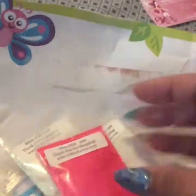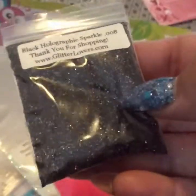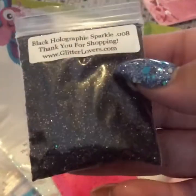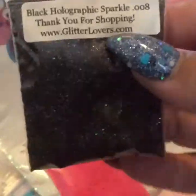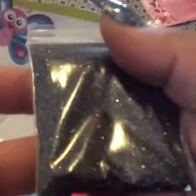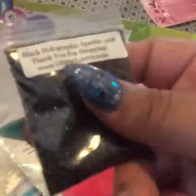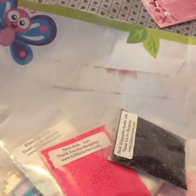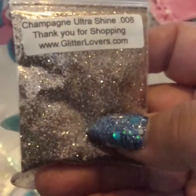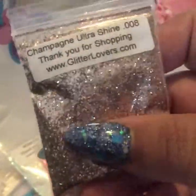I got the neon pink .040. And this is another new one that I had seen, which is a black holographic sparkle — this is the fine glitter. She had the other holographic but it was more like a charcoal color, so this one's black. And then she has this other new one, which is this champagne ultrashine. Beautiful, beautiful, beautiful color.